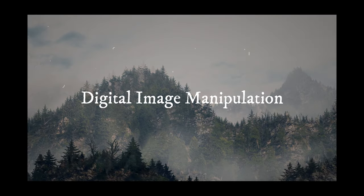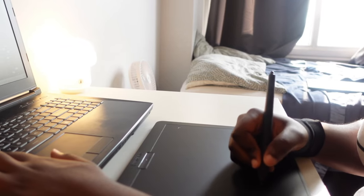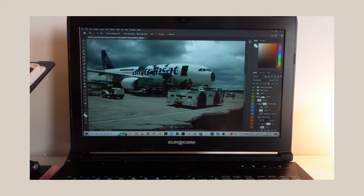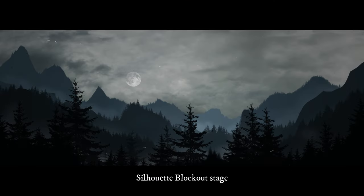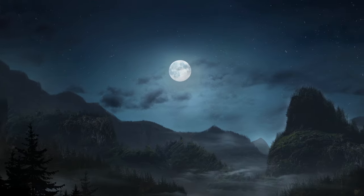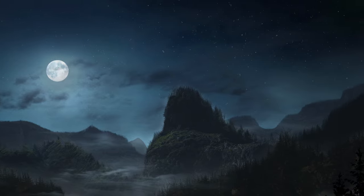Another class we had was digital manipulation, where we mainly focused on creating matte paintings. And believe it or not, this was my first time working with Photoshop and drawing on a drawing tablet. It was definitely a learning experience, and I was able to get slightly familiar with the software. Although I learned a bit about Photoshop, I'm not personally the biggest fan of the extreme photorealistic look, so I'm not a huge fan of the finals — but still a learning experience regardless.